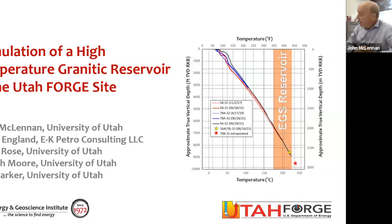Good morning, good afternoon, good evening. My name is John McLennan. I'm a senior research scientist at the Energy and Geoscience Institute and a professor of chemical engineering at the University of Utah. I'm pleased to be doing the third in a series of seminars offered by the Energy and Geoscience Institute. As you can see from the logo, EGI has been around for 50 years, and for a large part of that time, a significant portion of EGI's portfolio has been dealing with geothermal energy. Today I'm going to talk about one of our current flagship projects, which is the Department of Energy's Utah FORGE project.